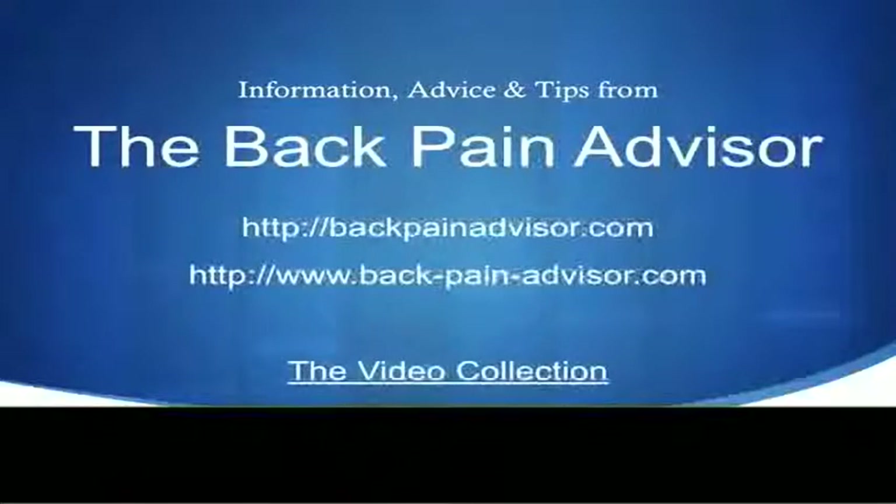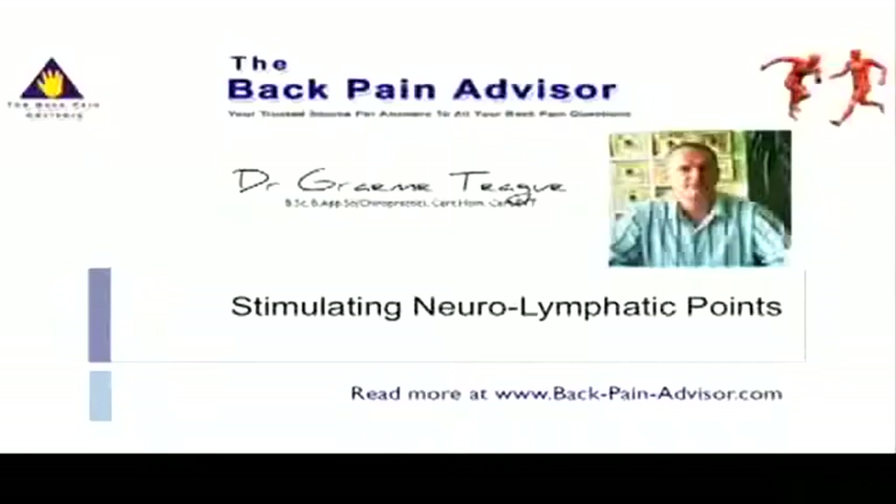Welcome again to the video collection from the Back Pain Advisor. This small video today is on Neurolymphatic Stimulation.